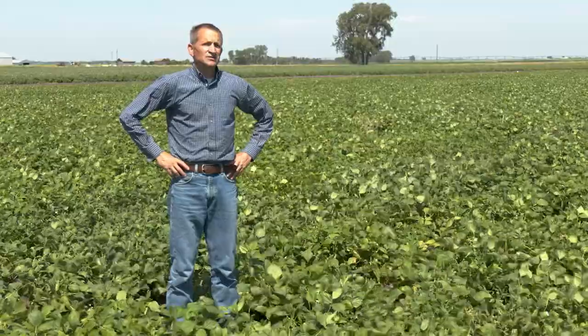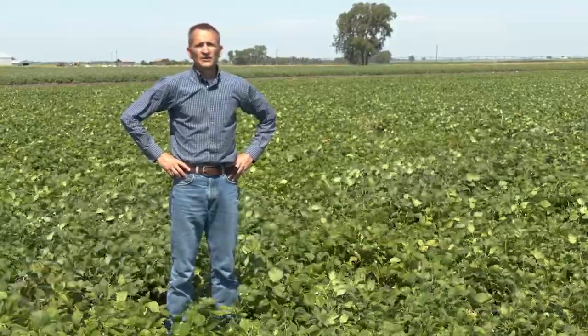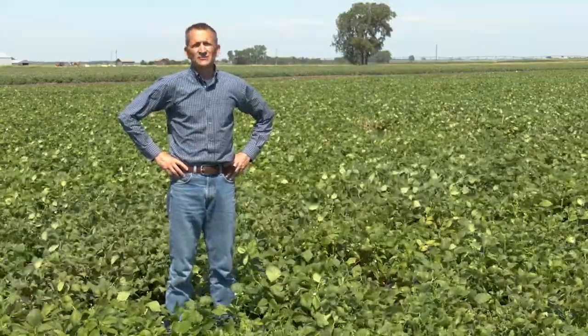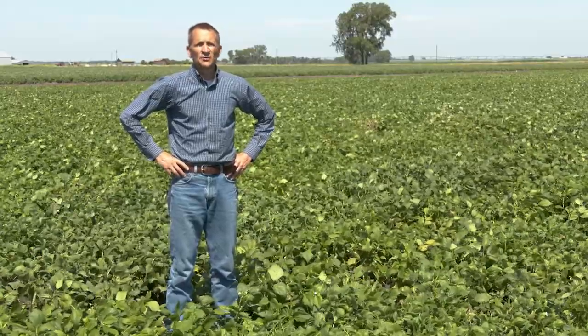What I'm standing in here is a dry bean study. This is the third of a three-year effort to evaluate the impact of row spacing and seeding rate on agronomic performance of pinto beans and kidney beans under white mold pressure.